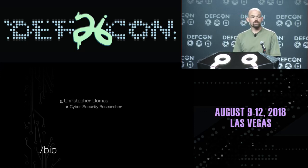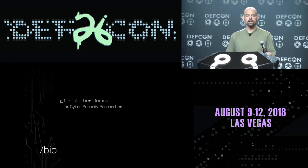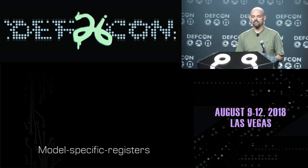With that out of the way, my name is Christopher Domus. I'm a cybersecurity researcher. I've spent the last few years poking around low-level processor security, and one of the things I really like is trying to find ways to expose secrets on processors - things that we're not supposed to know about or have access to.